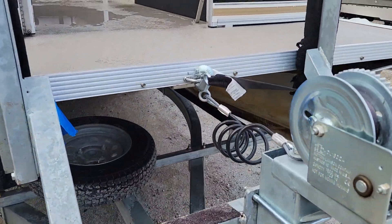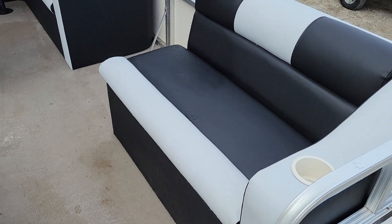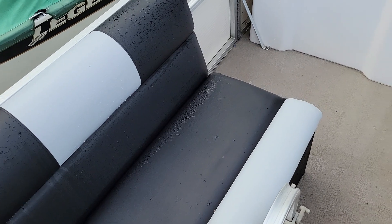Front boarding ladders up here. Let's go see what the boat looks like on the inside. I think they did a really good job with this marine grade vinyl. The seats are charcoal and white.